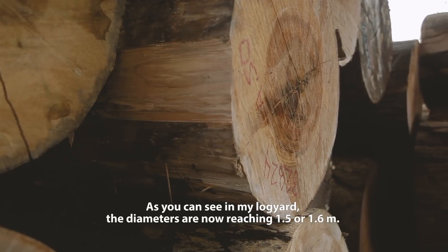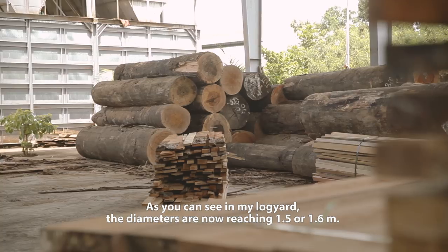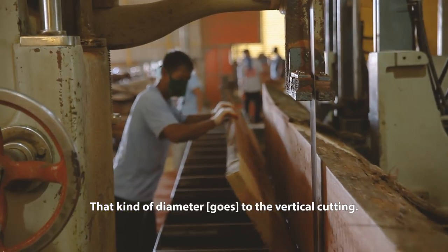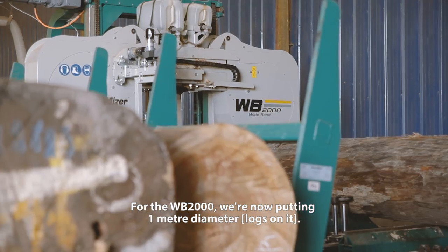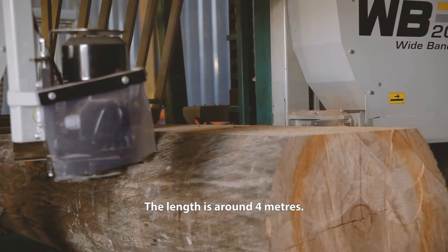As you can see in my log yard, the diameter is now reaching 1.5 and 1.6 meters. That kind of diameter is suited to vertical cutting. For the WB, we put a 1-meter diameter log, with a length of around 4 meters.